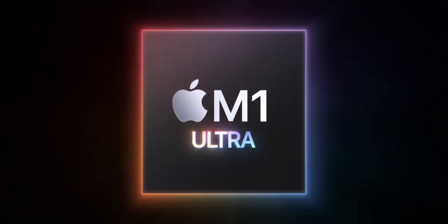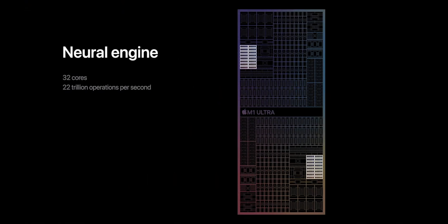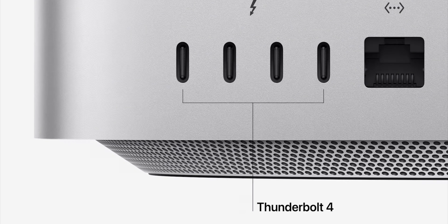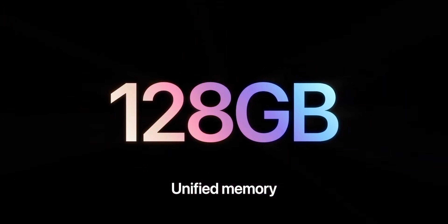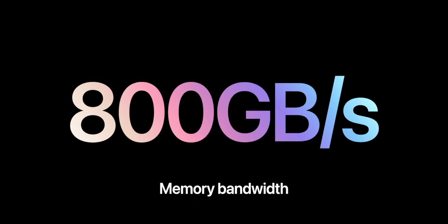M1 Ultra is the next breakthrough for Apple silicon. Take M1 Max and double it: 16 Firestorm performance cores, four Ice Storm efficiency cores, 32 Neural Engine cores — why aren't they called Brainstorm? — up to 64 G13 graphics cores, dual H.264 and HEVC decode engines, quad encode and ProRes engines, six USB controllers, six Thunderbolt controllers, and up to 128 gigabytes of unified memory at 800 gigabytes per second.